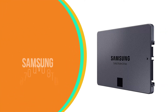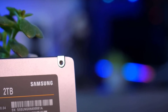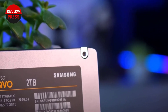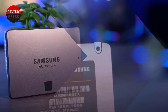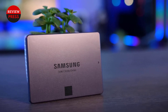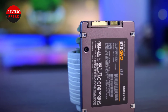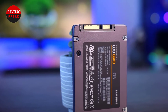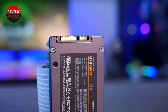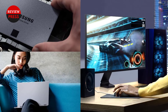Number 2: Samsung 870QVO 8TB. Diehard gamers with an extensive game collection or imaging professionals with many files need the highest capacity possible for all their information. The Samsung 870QVO 8TB has a huge capacity, but it doesn't come cheap. It has the largest capacity of any drive on this list, and its speeds match the Blue 4TB — with a 560MBps read speed and 530MBps write speed, fast enough for most games.